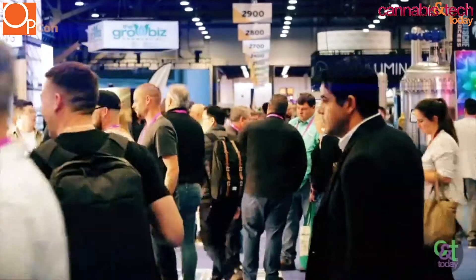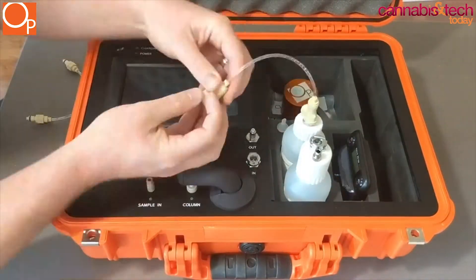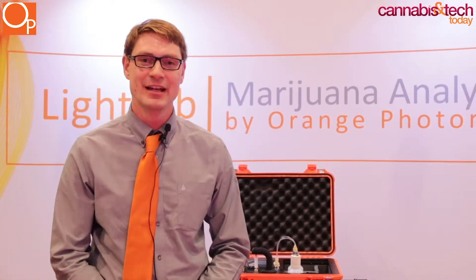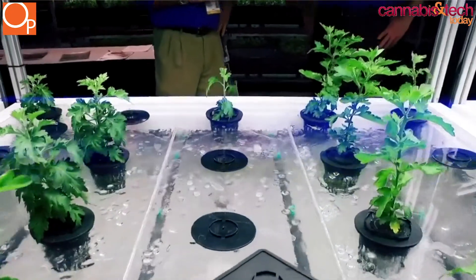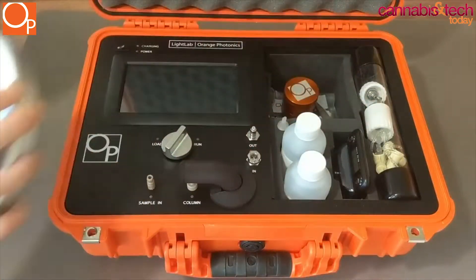I'm Dylan Wilkes, I'm the CTO of Orange Photonics, and we are here at the MJ Biz show day number one and we have our light lab analyzer here. Our company was originally started by myself and my partner. I'm actually a third generation spectroscopist, which is somebody that uses light to measure chemical compositions, and because of that we wanted to work in the cannabis industry because we had some great technology and knowledge, and so we've built this light lab analyzer.